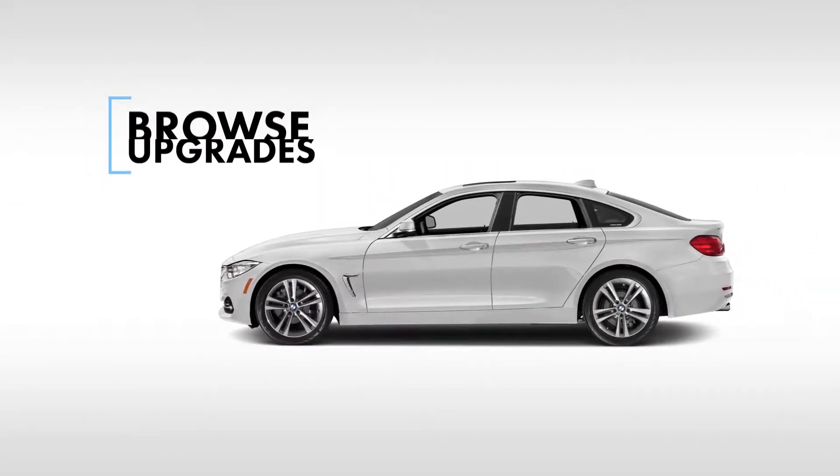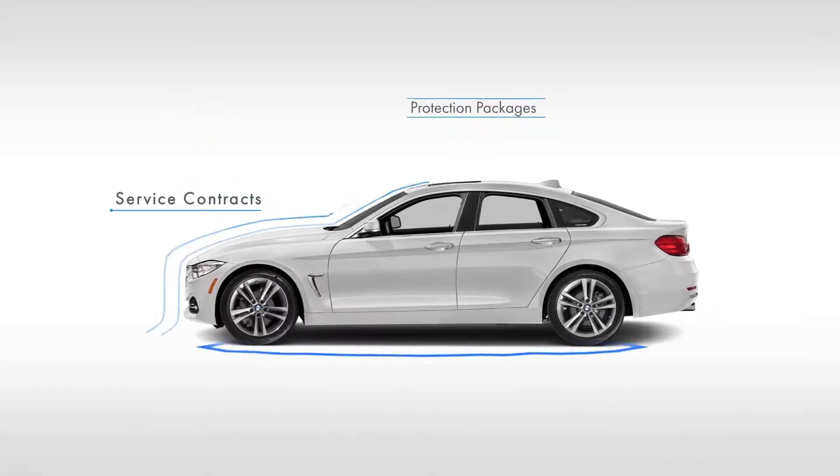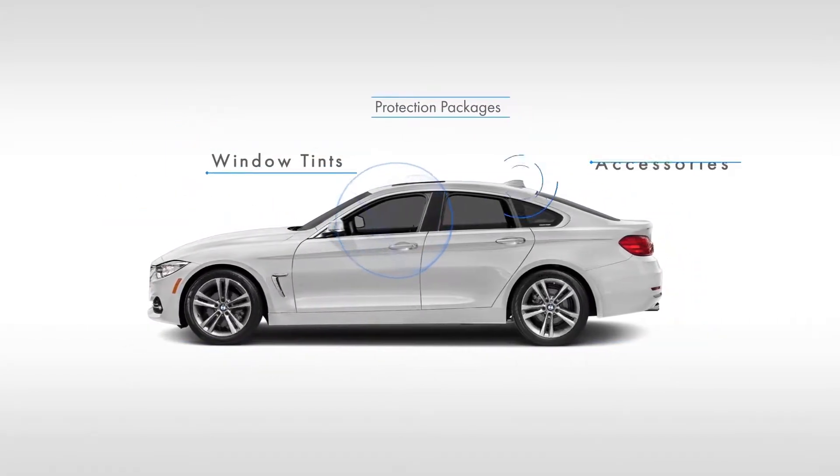First, browse popular upgrades for your car, like service contracts, protection packages, window tints, accessories, and more.